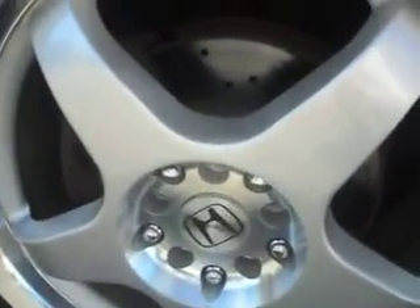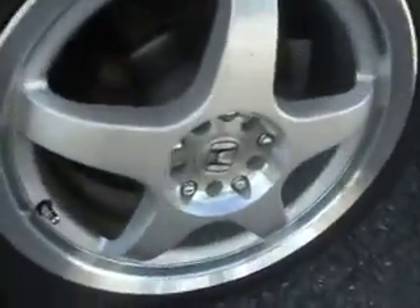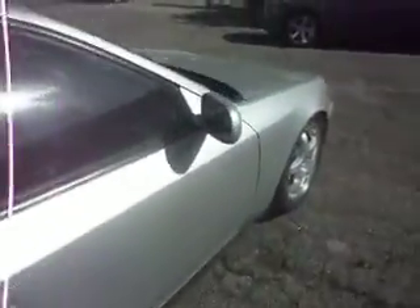It even has aftermarket slotted and drilled rotors with heavy-duty pads all the way around. Interior is in real nice shape, very clean. It's got a factory moonroof, no rust, and the exhaust sounds real nice. It's also been lowered, as you can see.